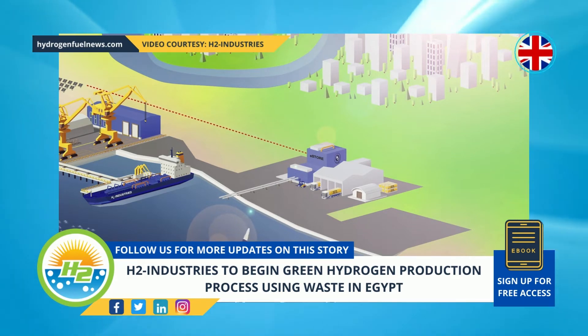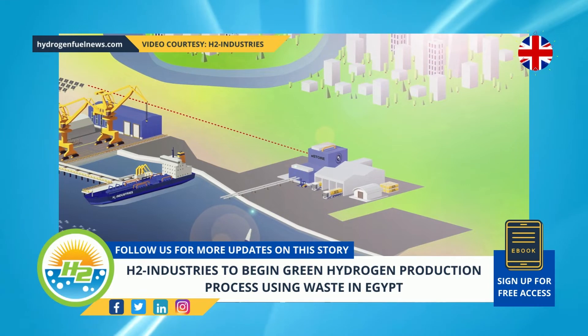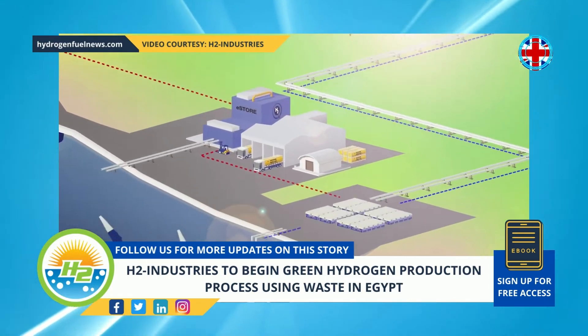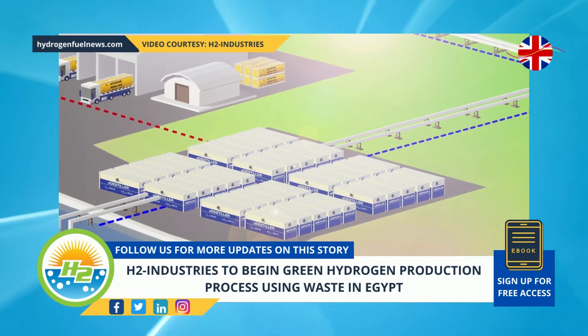The green hydrogen production process will be followed by conversion into a carrier fluid called LOHC. It is used for transportation for later use on local, regional, and international levels.